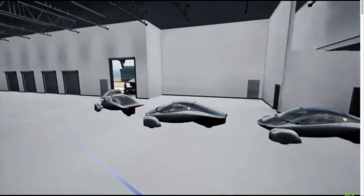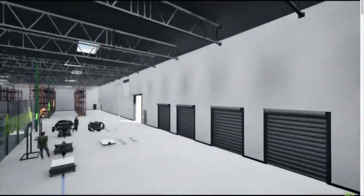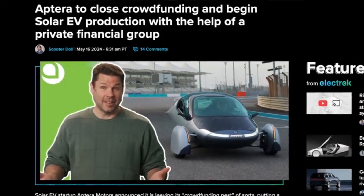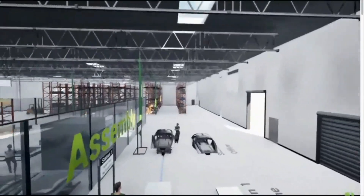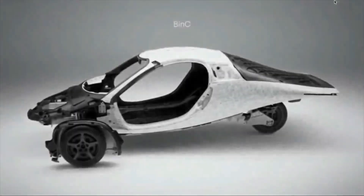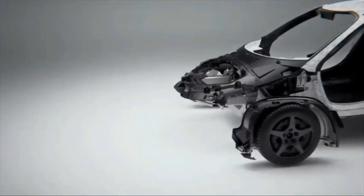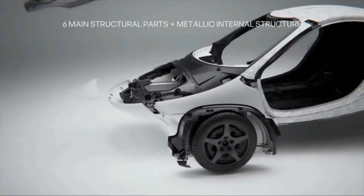As Aptera moves closer to full-scale production, the future looks bright. The company's innovative approach to battery design and vehicle efficiency positions it as a leader in the sustainable transportation sector. The successful crowdfunding campaign and strategic engagements in the UAE are testaments to the strong support and interest in Aptera's vision. By continuously refining their technology and exploring new markets, Aptera is well positioned to expand their global footprint, with the integration of advanced battery modules and solar technology underscoring their commitment to pushing the boundaries of what is possible in the EV industry.